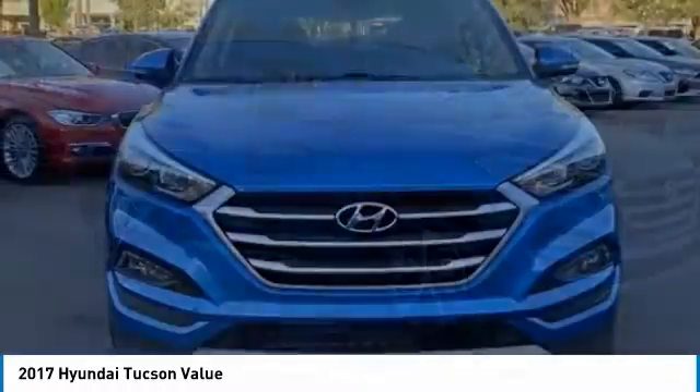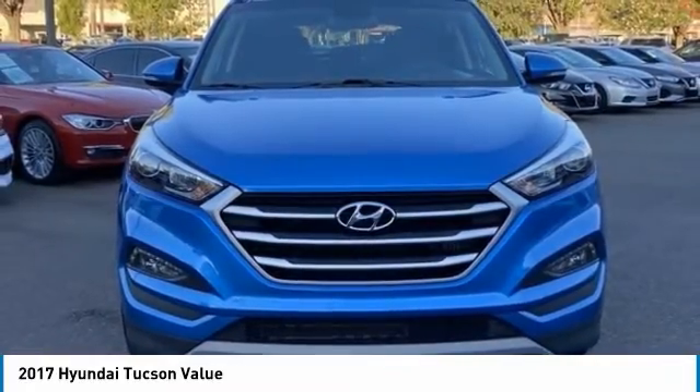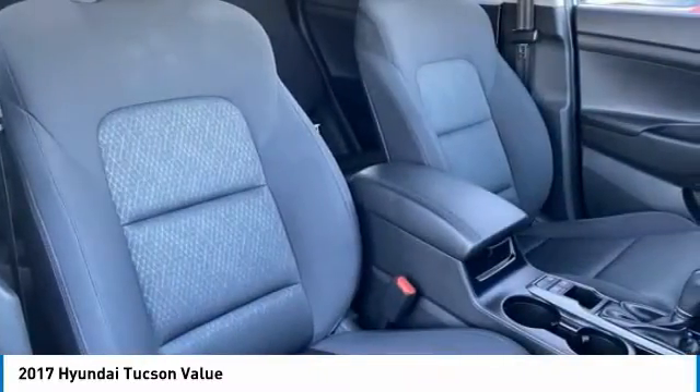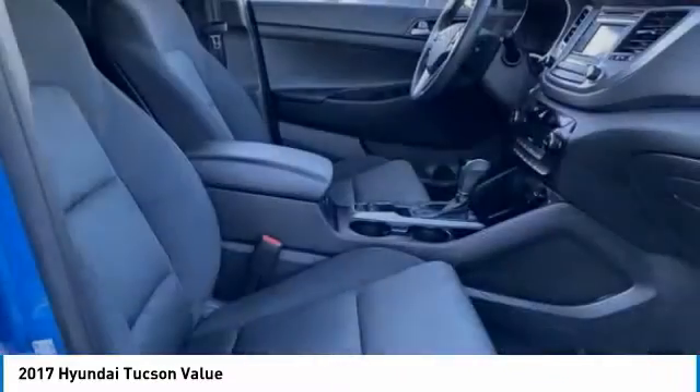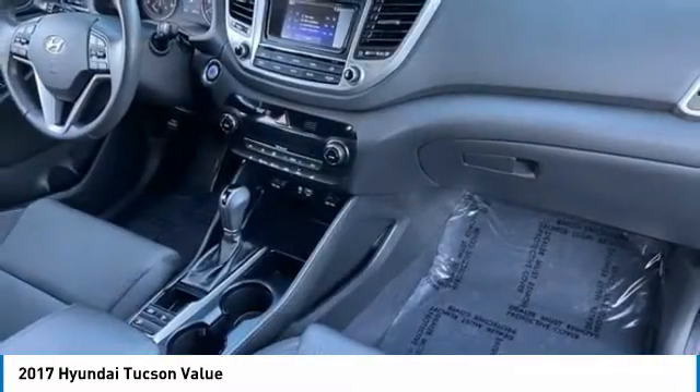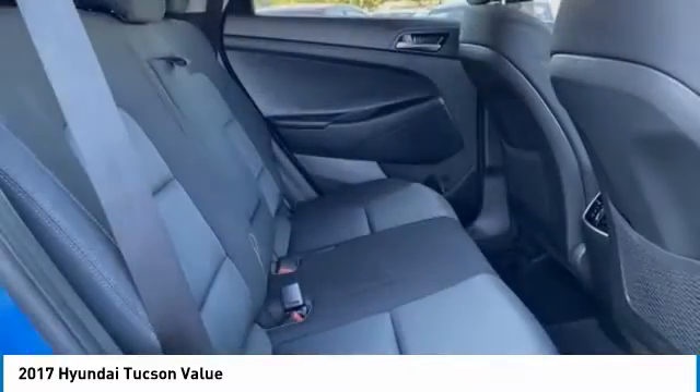This vehicle has less than 40,000 miles. Here are some of this vehicle's great options: tire pressure monitor, turbocharged, panoramic roof, blind spot monitor, heated mirrors, aluminum wheels, rear spoiler, power lift gate, brake assist, traction control.